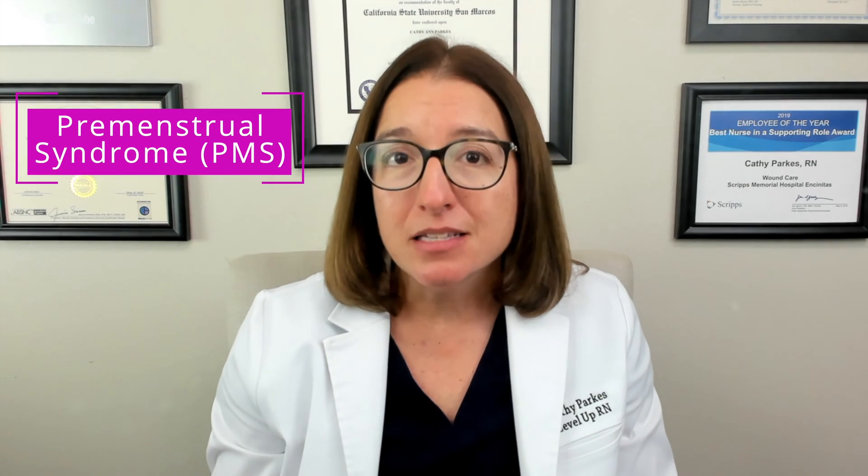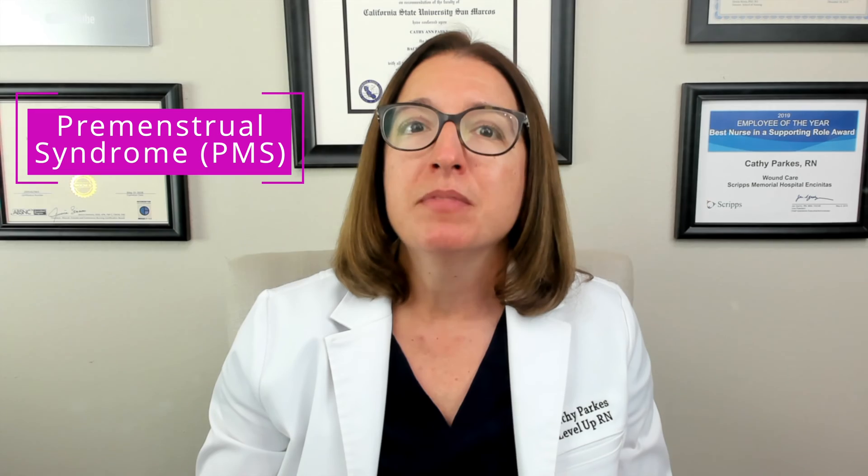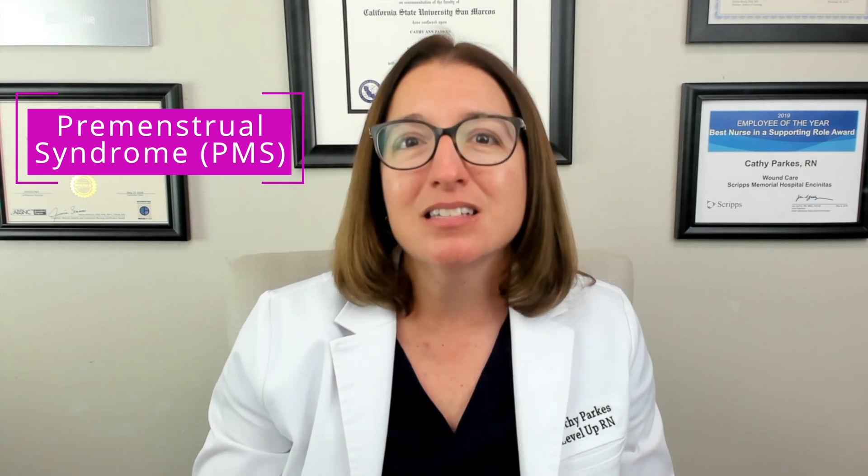Endometriosis is a disorder where we have the growth of endometrial tissue — which normally lines the inside of the uterus — growing outside of the uterus. This can cause pelvic pain as well as dysmenorrhea, and it's a common cause of infertility. PMS, or premenstrual syndrome, is very common and can cause symptoms such as irritability, depression, breast tenderness, bloating, and headache, just to name a few.